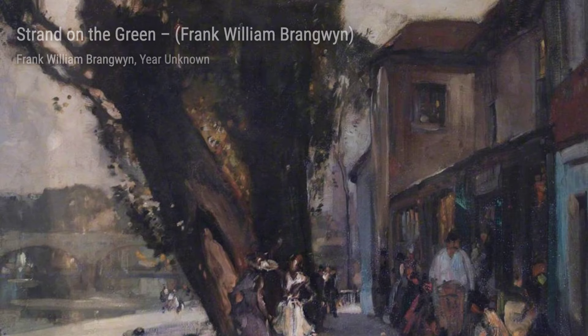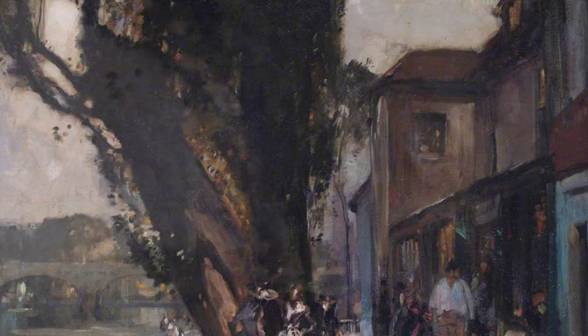Next up, we have Man with a Lobster. In this artwork, Brangwen skillfully portrays a man holding a lobster, showcasing his ability to capture the human form and the textures of marine life.